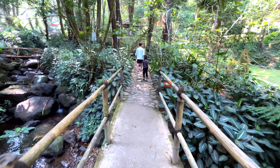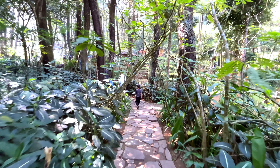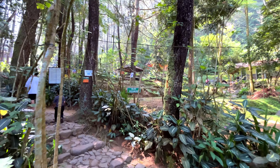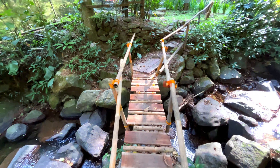Curug Cilember can be called a legendary waterfall that is still well-preserved to this day. The atmosphere is safe, comfortable, and clean. This place is very suitable for a relaxed nature outing — especially for those who want healing and refreshing. This nature destination is a great fit.